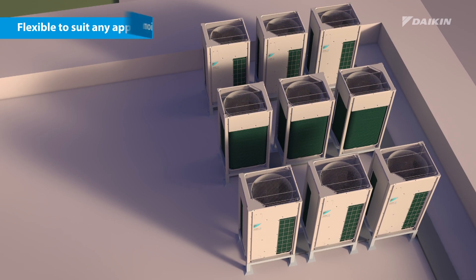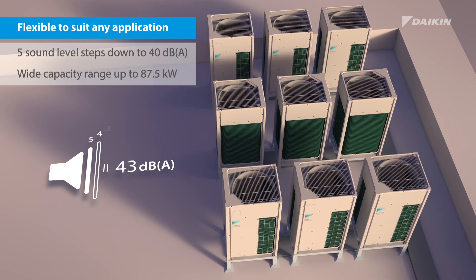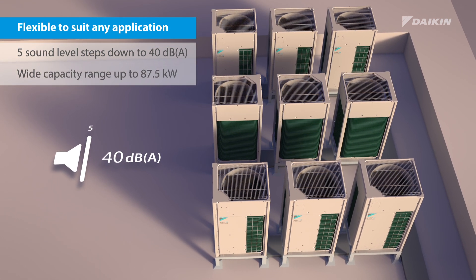Five sound pressure levels down to a quiet 40 decibels and an outdoor unit range of up to 87.5 kW will suit any application.